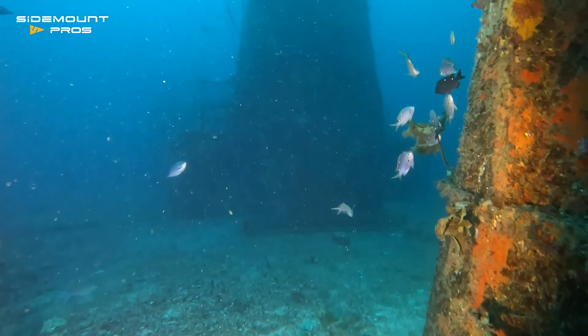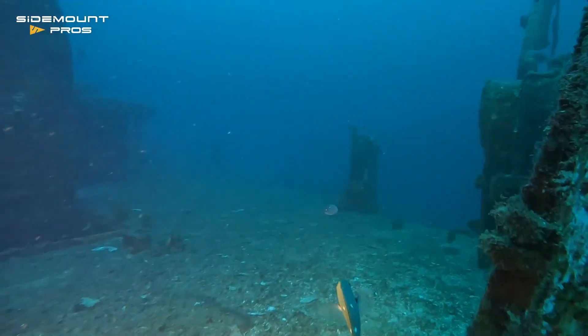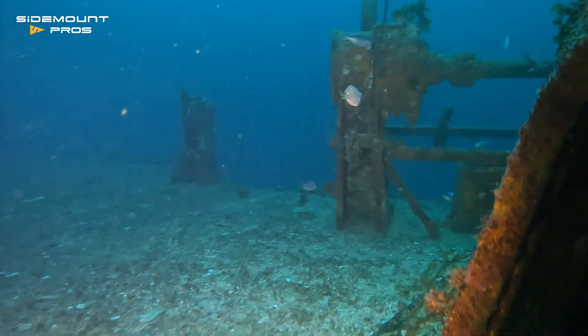I head aft past the funnel and towards the main mast. Heading to the port side now — it's the boat davit.